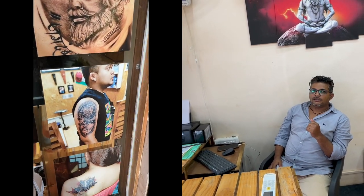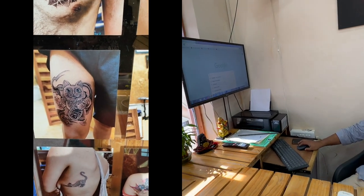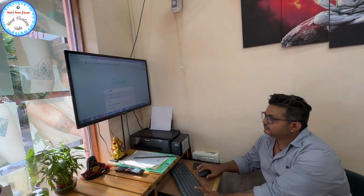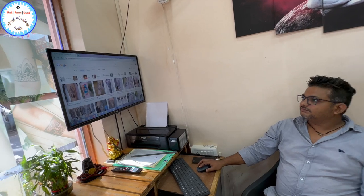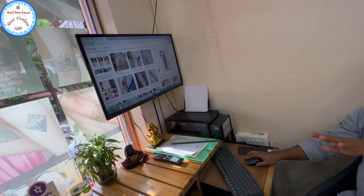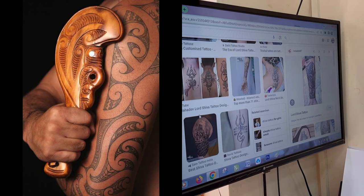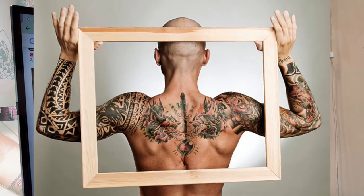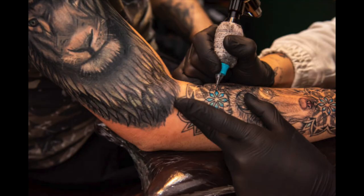Do you have samples available? Of course — we show them on the computer only. Everything is customized, whatever you want to make. You can make a Shiva tattoo — people are making Shiva tattoos, Trishul with Om. Or maybe tribal designs, portrait work, custom designs, and poking tattoos as well.